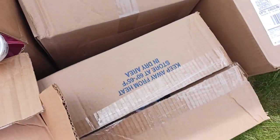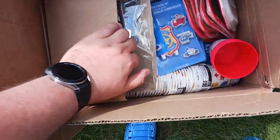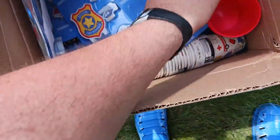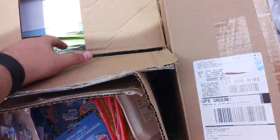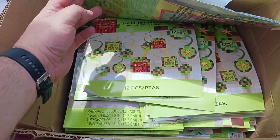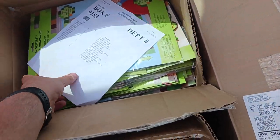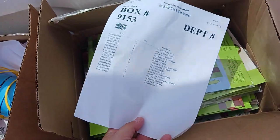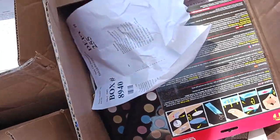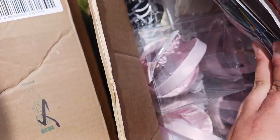Box number three we got police and firefighter cups, candles, and plates. This one looks like Minecraft birthday party stuff. The whole checklist of supplies is also in the boxes. This one we got more makeup, Power Rangers party stuff, and wedding stuff in there.